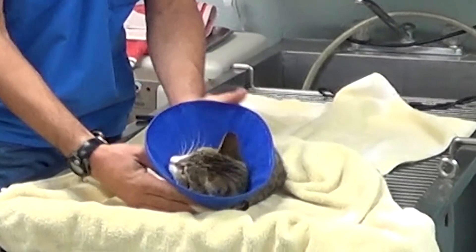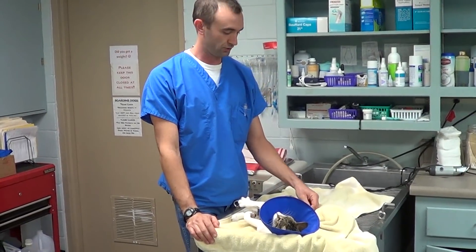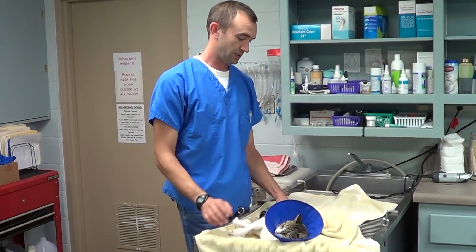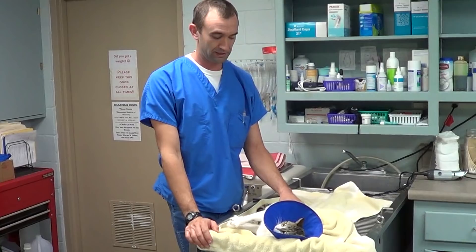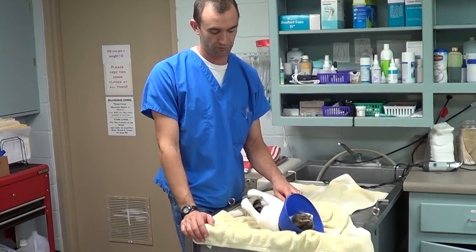This cat with the lampshade is Priscilla. She's pretty stoked to be here. Priscilla is a stray that was shot in her back right leg. It shattered her femur and the people who brought her in were not able to take care of her.